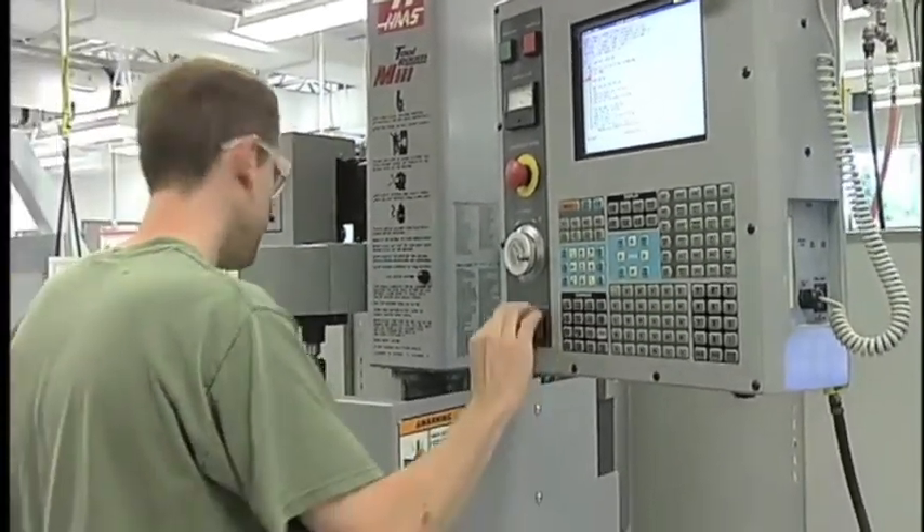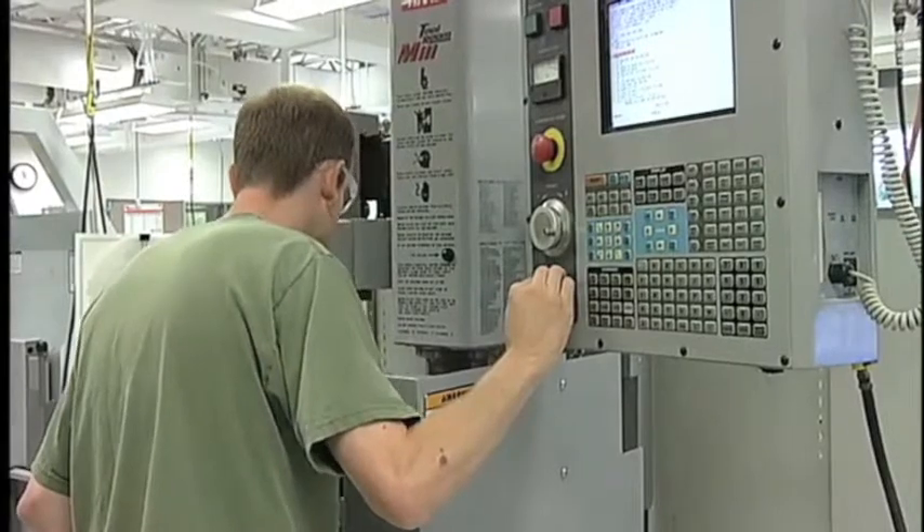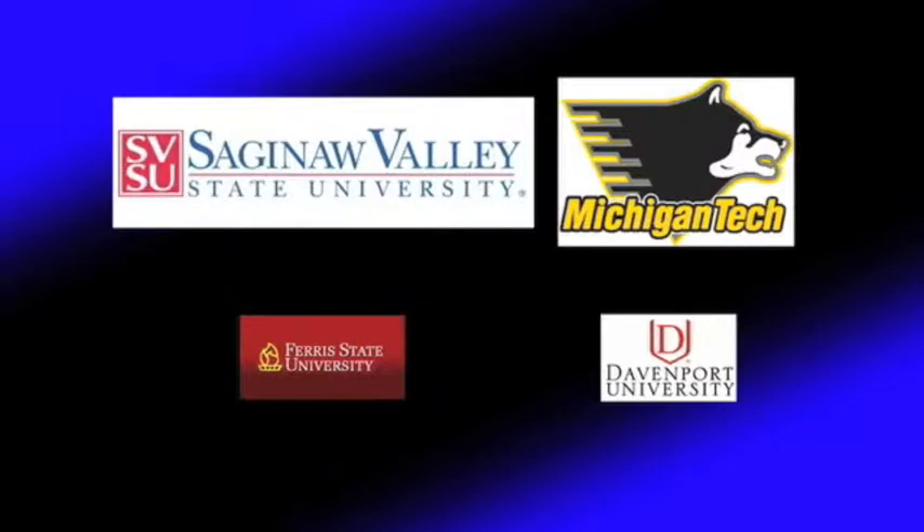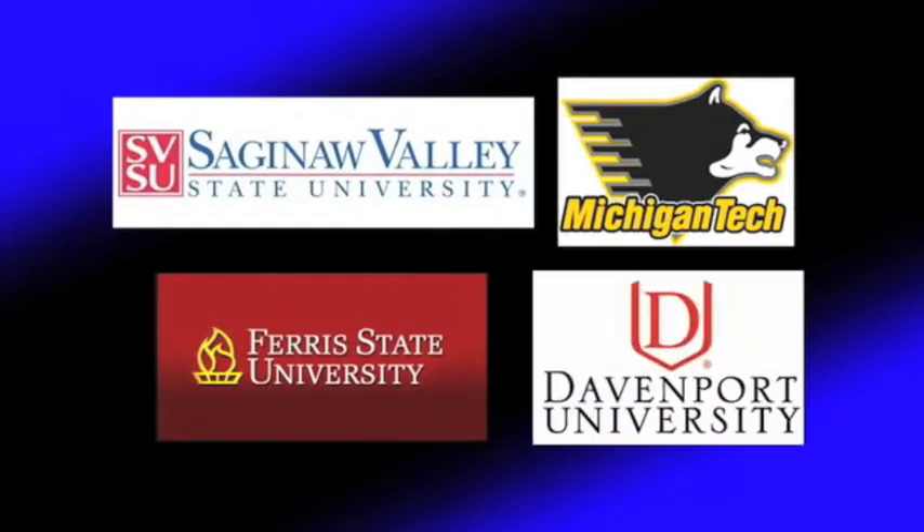Delta College has two-plus-two agreements — that is, completion of a two-year associate's degree and then moving to a university for a bachelor's — with Saginaw Valley State University, Michigan Tech, Ferris State, and Davenport.